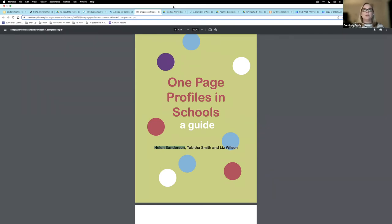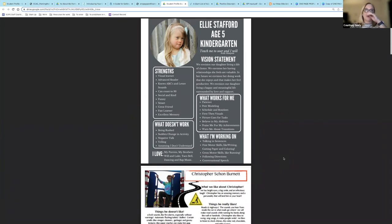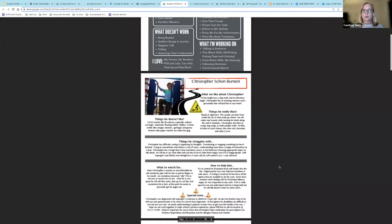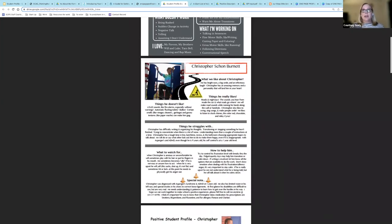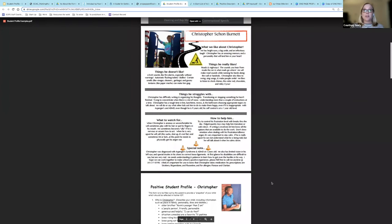Here are some student profile examples. This is a complete one-pager — I love this one. I love how it's sectioned; it's very clear and concise. This next one is a little bit more detailed, which can also be very good — you might need more detail for some kids. It includes things he likes, things he doesn't like, things he struggles with, what to watch for, how to help him, and a special note. There's some good stuff in here.